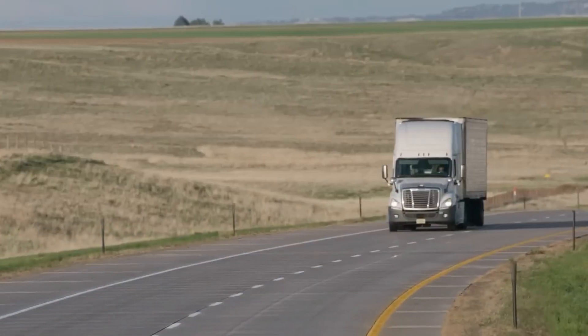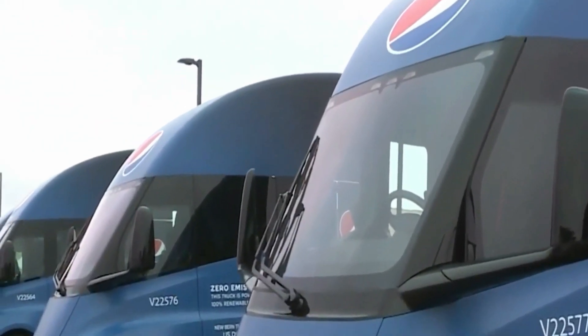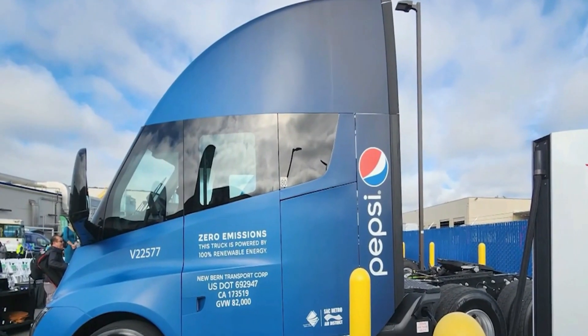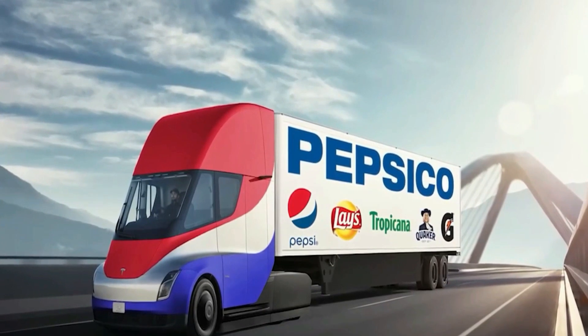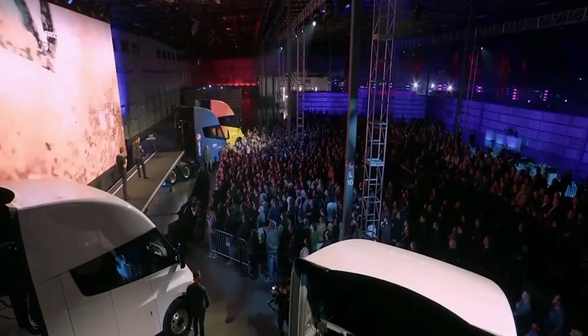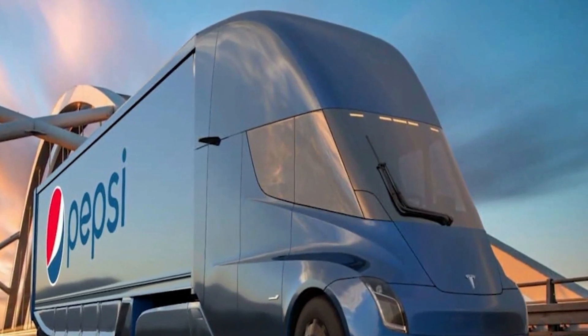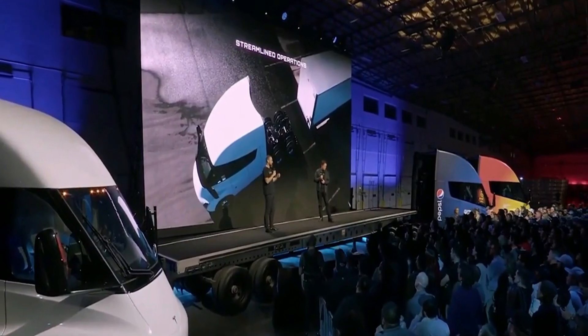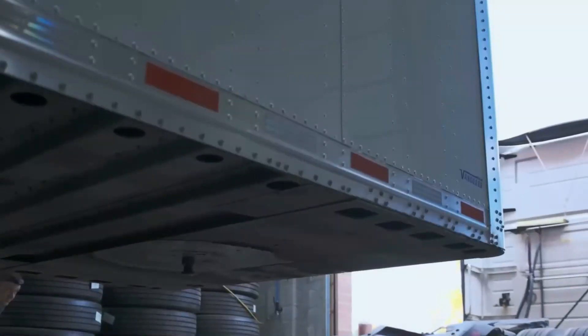PepsiCo's statistics from this event demonstrate an astounding level of effectiveness. The Pepsi run started on the 13th, and over the following 24 hours the truck stopped only for deliveries and a smaller charge intended to extend range until a major charge shortly before noon. Over both days, only 3 major charges and 2 smaller ones were required, and the Semi was virtually constantly moving while carrying a full 80,000 pounds. This helped expand the range, showing the Tesla Semi can readily compete with its more traditional counterparts.